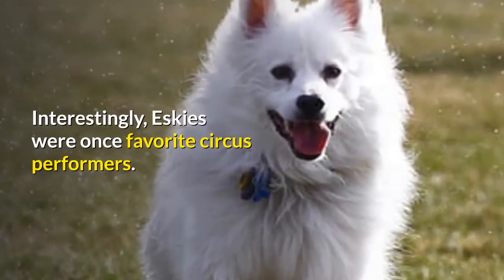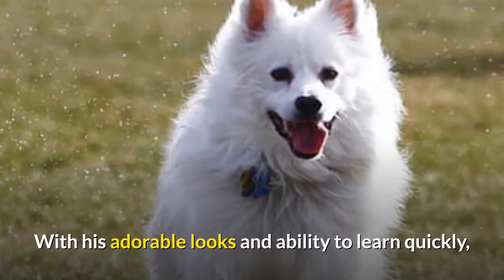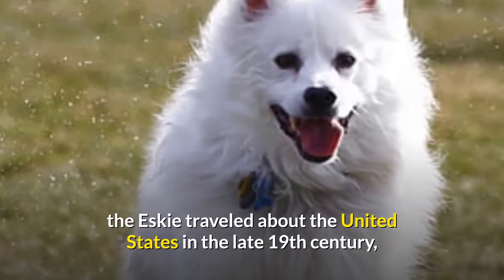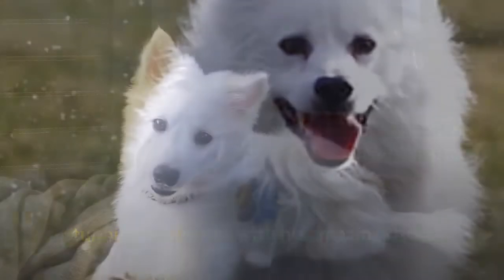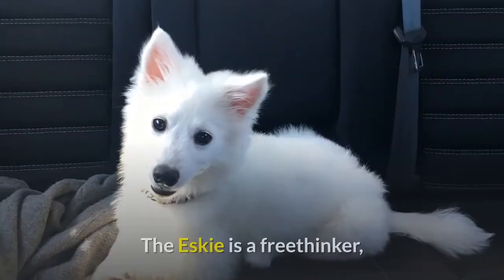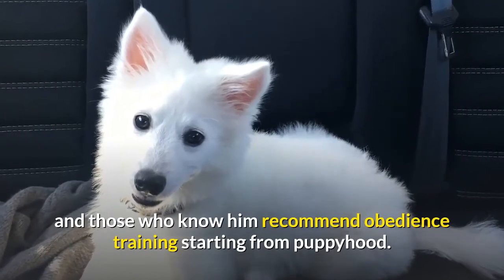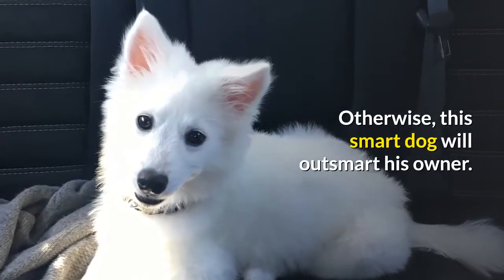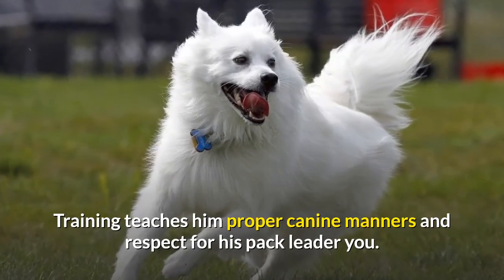Interestingly, Eskies were once favorite circus performers. With his adorable looks and ability to learn quickly, the Esky traveled about the United States in the late 19th century, stunning audiences with his amazing tricks. With intelligence comes independence, however. The Esky is a free thinker, and those who know him recommend obedience training starting from puppyhood. Otherwise, this smart dog will outsmart his owner. Training teaches him proper canine manners and respect for his pack leader — you.